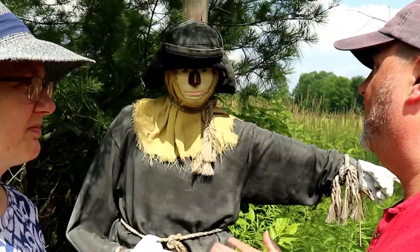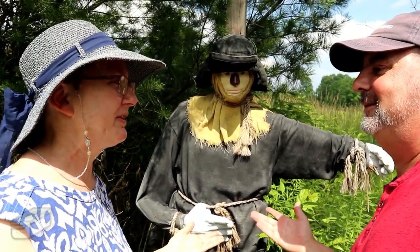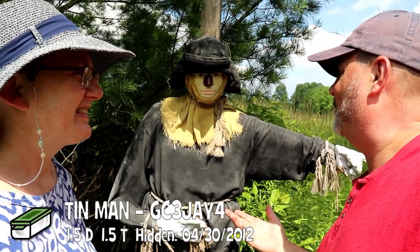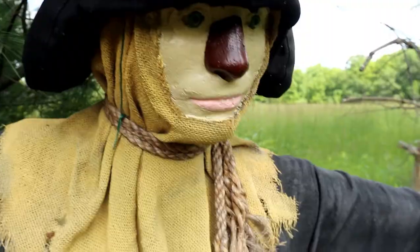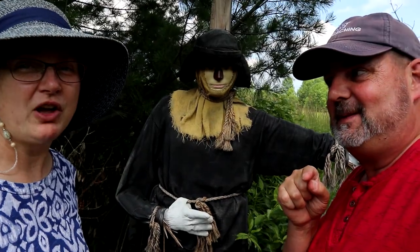Hey, you got a minute? Of course he does — he's been here forever. I guess he does, he's got lots of minutes. Do you know where we can find the Tin Man? He's pointing that way. Thanks for the direction — and it's one cache, one minute. Cue the title and start that clock. Go.